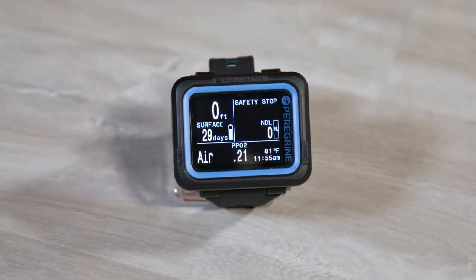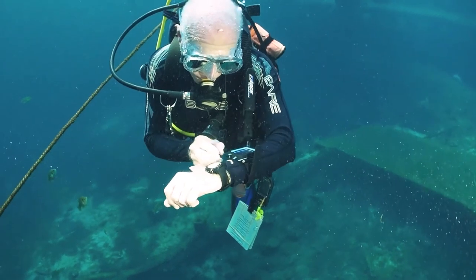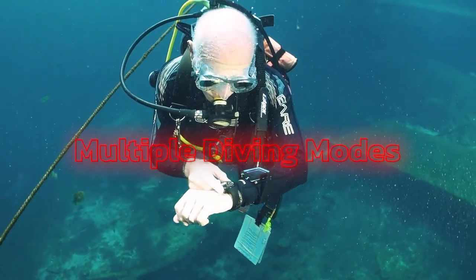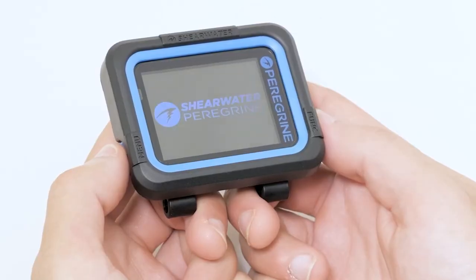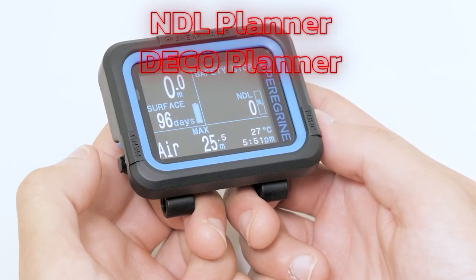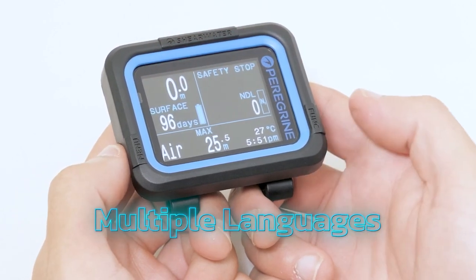In addition to its ease of use, the Peregrin offers a range of advanced features that make it a great choice for divers of all levels. It has multiple diving modes that include air, nitrox, three-gas nitrox, and gauge. It has a quick NDL planner and deco planner that divers can use to plan their dives, and there's even support for multiple languages.